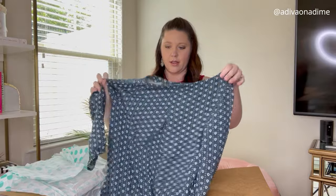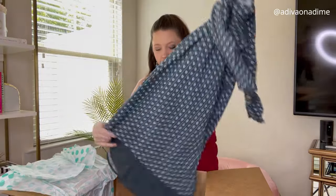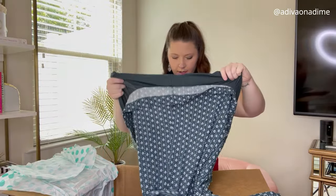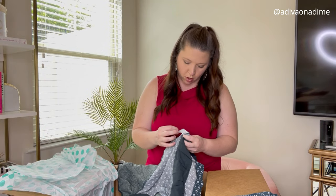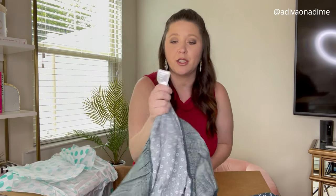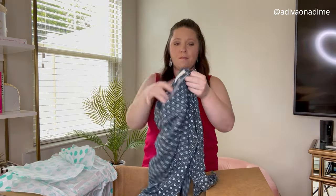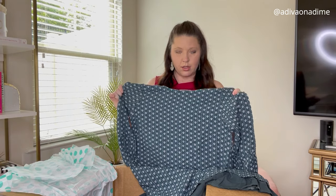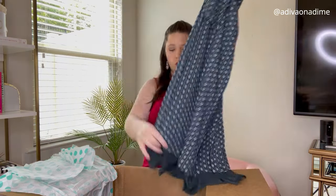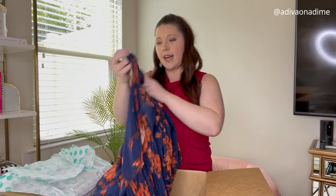Next we have Studio Clip — you've not heard of that brand. The tag is in what I believe is Japanese; I can't read it. The only thing I can read is '100%' something. I can't tell the size, but the brand name is in English: Studio Clip. It's a floral dress — I'll just have to measure to find the size.